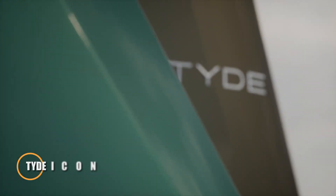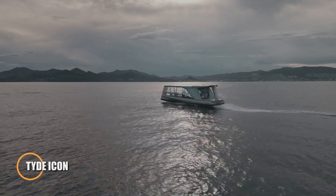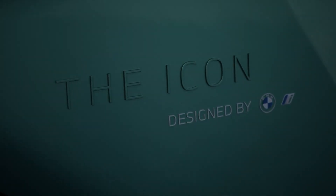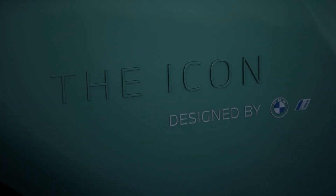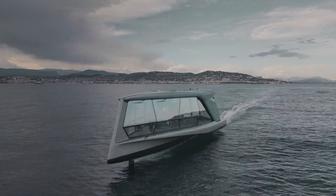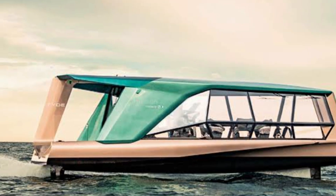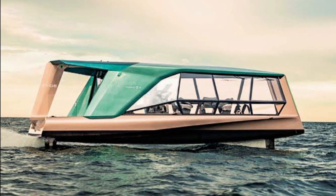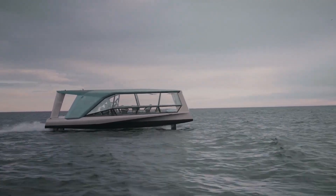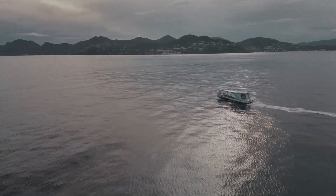TYD ICON. The TYD ICON yacht epitomizes a perfect fusion of speed, tranquility, and luxury. With a length of 13.15 meters and the capacity to accommodate 8 passengers, the ICON offers breathtaking panoramic sea views and a smooth, elegant ride. Its propulsion comes from two 100-kilowatt electric motors paired with a 240-kilowatt-hour battery, delivering a maximum speed of 33 knots and a cruising speed of 24 knots, with a range of 50 miles.